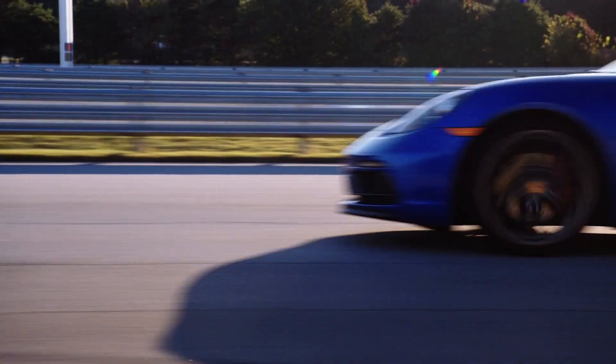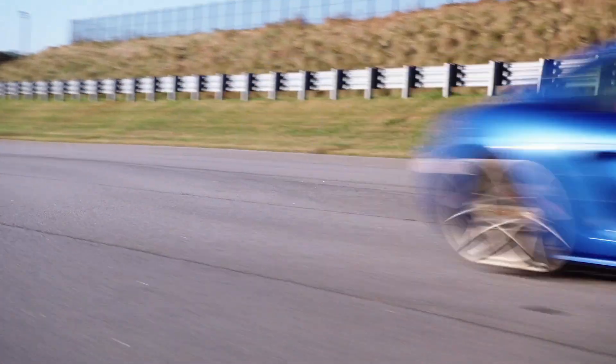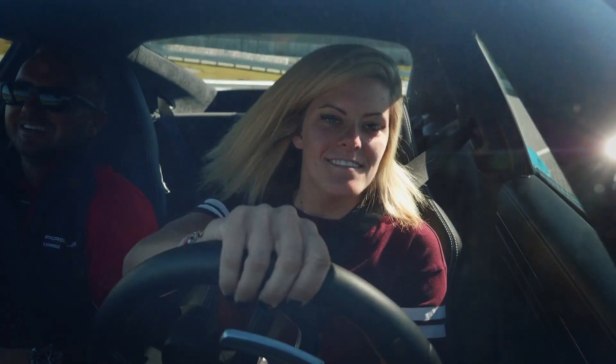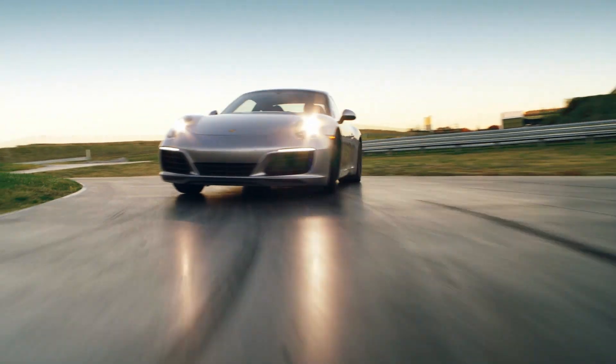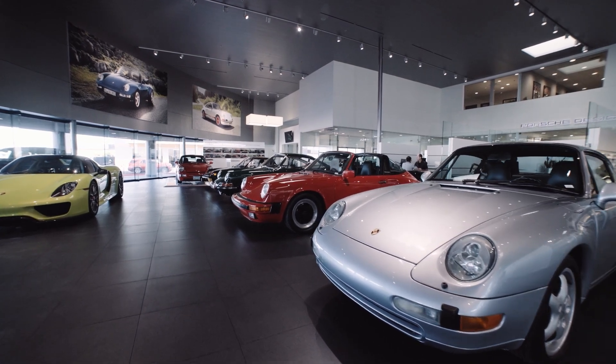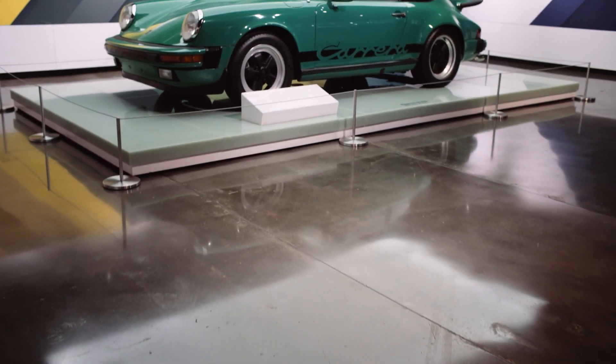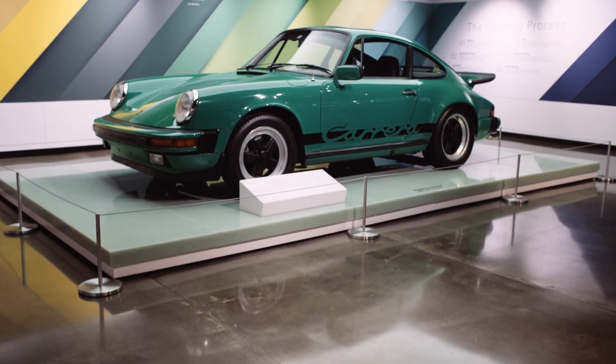Porsche Cars North America's mission is to provide the most exciting customer experience in the world, and we use leading technology and innovation to provide that. The Porsche brand is a manifestation or a symbolic moment for something achieved, something dreamt of, something to really be proud of. As a result of that, there's an attachment to the vehicle that may not exist with other customers and other vehicles.